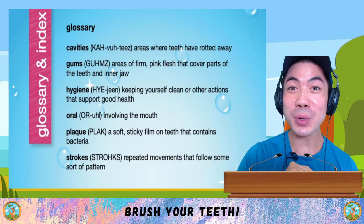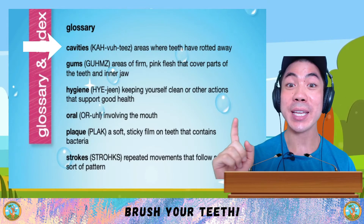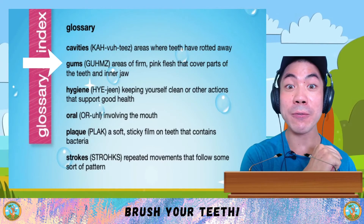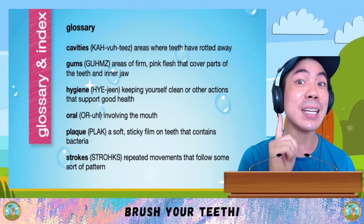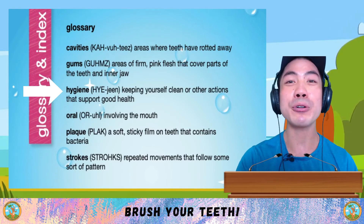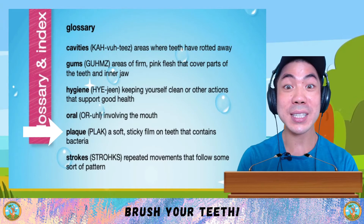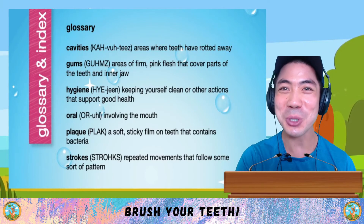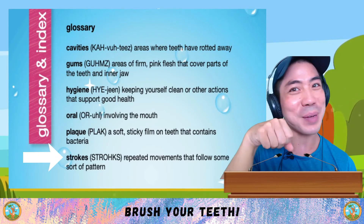Now let's go through some new words we learnt in today's book. The first word is cavities, which are the areas where teeth have rotted away. Gums are the areas of firm pink flesh that cover parts of the teeth and inner jaw. Hygiene means keeping yourself clean or other actions that support good health. Oral means involving the mouth. Plaque is a soft, sticky film on teeth that contains bacteria, which are germs. And finally, strokes are repeated movements that follow some sort of pattern.